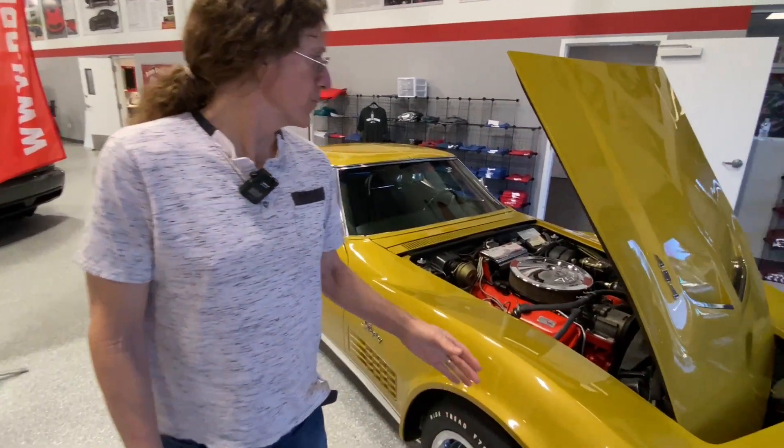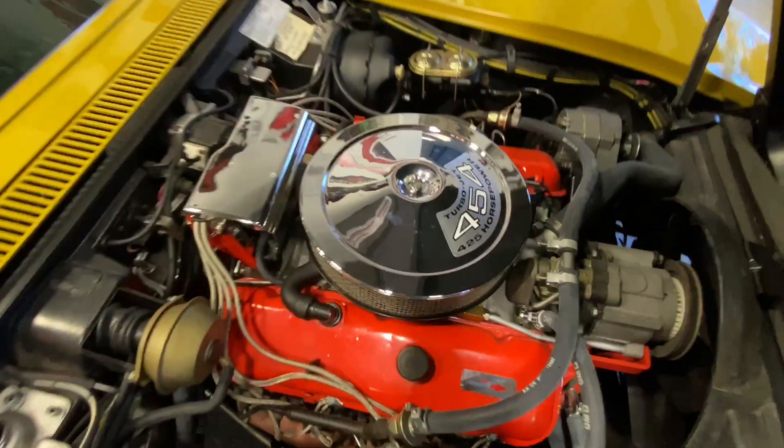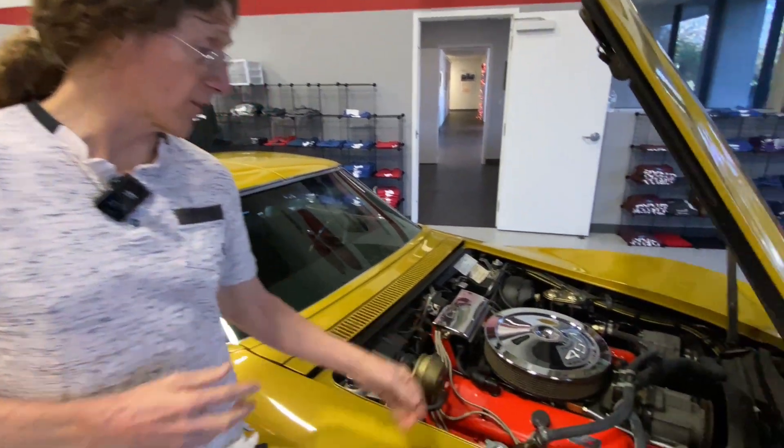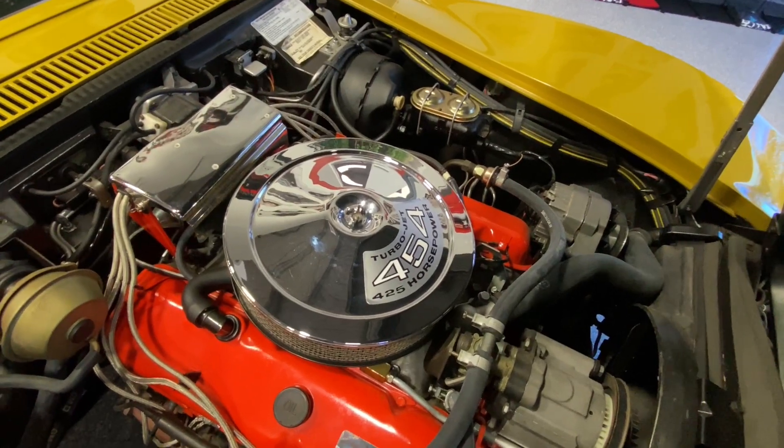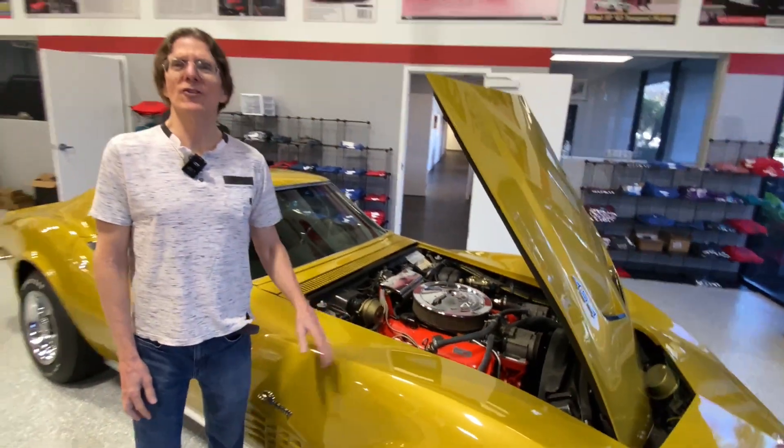In mass production, 188 is a very low number. The reason there were so few is because of the price of the engine option. In 1971, you could get a base Corvette for around $5,000. The LS5 engine was about a $100 option, but the LS6 option was $1,100 — in today's money, that would be like spending an extra $20,000 on an engine. So not a lot of guys did it. This one is war bonnet yellow, NCRS certified, a really wonderful example — these are worth about $200,000 if you could buy one.